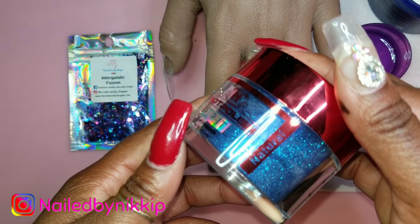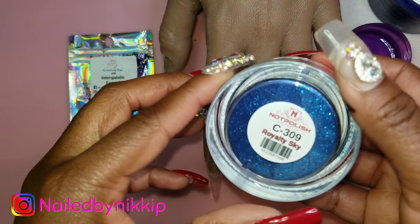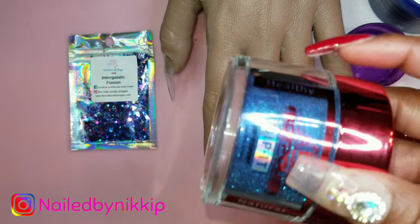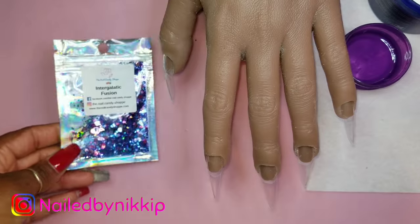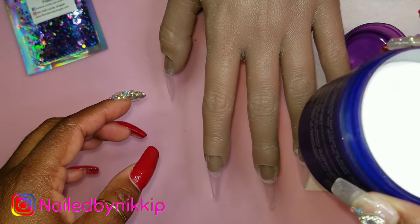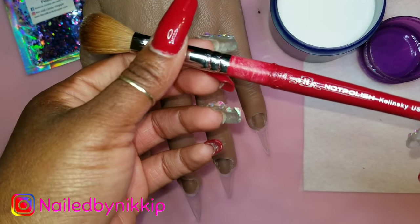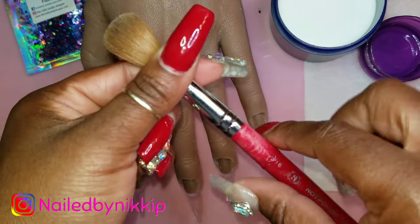I did use this blue before and it works well, but it's just really runny. Maybe I'm using a little too much monomer, but you'll see what I mean once I use it. For the base acrylic I'm using Young Nails clear acrylic with Young Nails monomer in my purple dapping dish. The brush is from Not Polished — same company as the acrylic, so I'm using their acrylic with their brush.